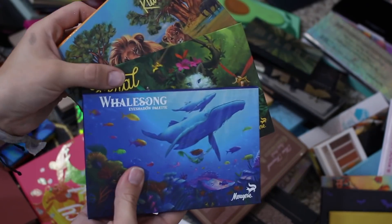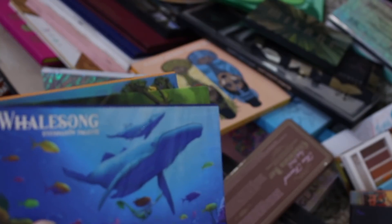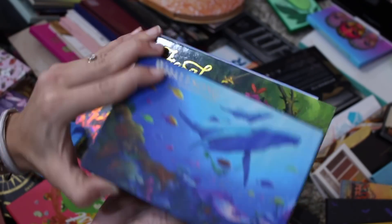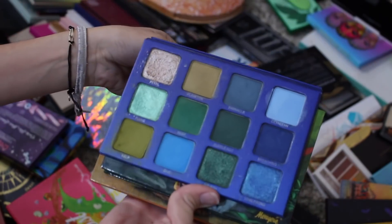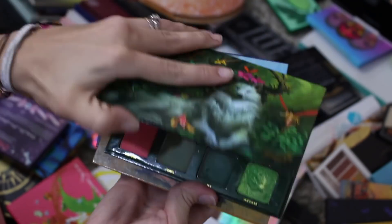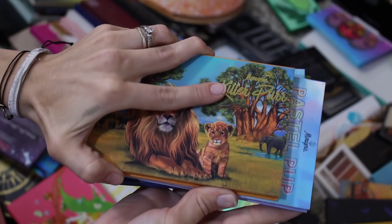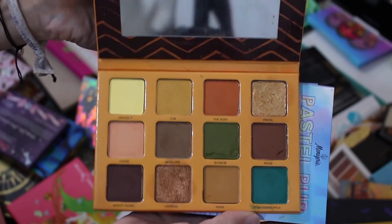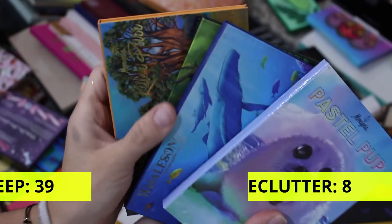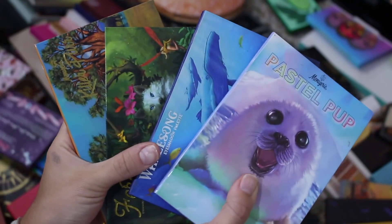I'm sure this comes as absolutely no surprise, but my Menagerie Cosmetics palettes are not going anywhere. Where is my Pastel Pup? That's also not going anywhere. I'm not getting rid of any of these. This is the Whale Song palette — probably if I had to pick one top favorite from her, this would be it. I just love this combination of grungy greens and blues. This is the Feral palette, which was my first introduction to the brand. The Killer Purr palette, which is my favorite neutral palette. And then the Pastel Pup palette, which is a cute little pastel rainbow palette. I love these not only for their formula but their artwork on each of these palettes is stunning.